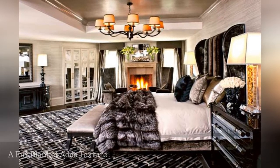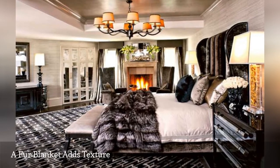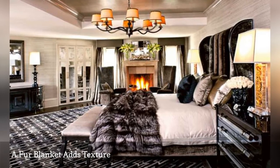Decorator to the stars Jeff Andrews created this opulent bedroom for Kris Jenner. While her throw may be real mink, you can get a similarly luxurious look for less by tossing a faux fur blanket across the foot of your bed.